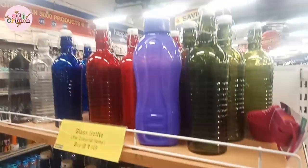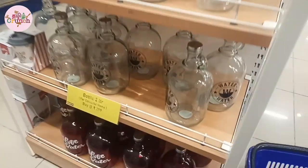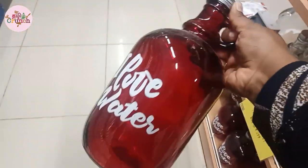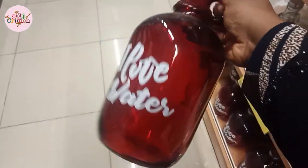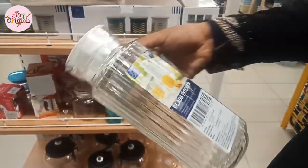This is for glass bottles. You can use concluded glass bottles, but you have to put 149 rupees. This is a 2-liter bottle at 299 rupees. This is a very small bottle for the table to give a rich look. This orange piece bottle is 99 rupees.